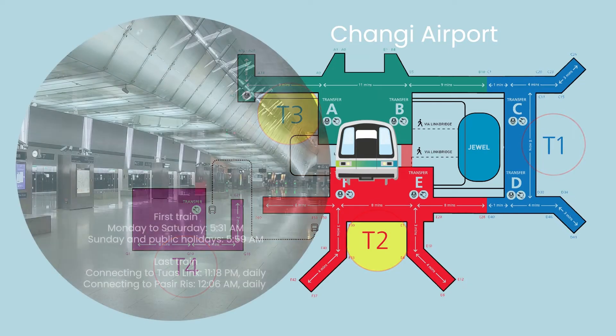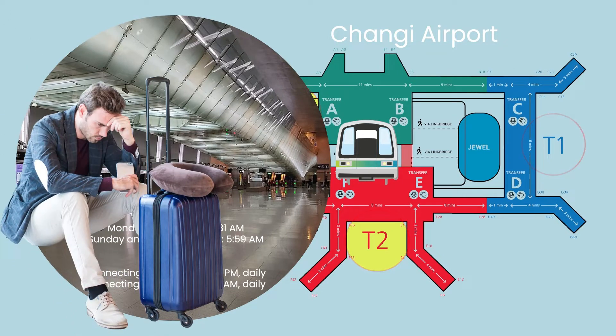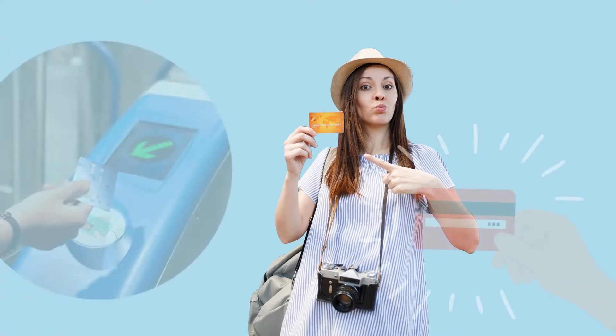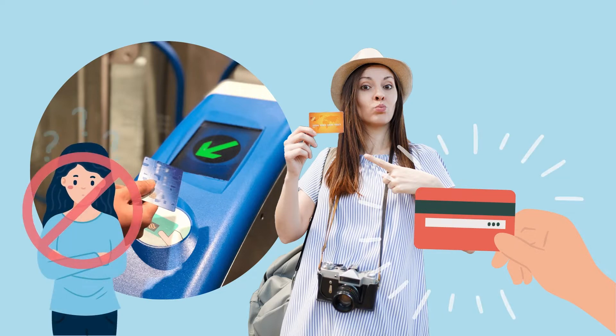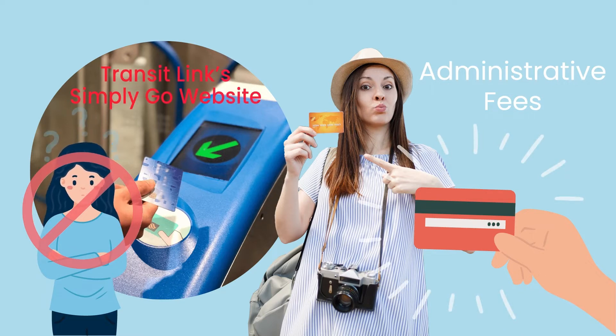An important thing to note is the timing, as you don't want to arrive there happily to catch the train but end up missing the last train for the day. For tourists, the most convenient way is to use your foreign-issued MasterCard and Visa contactless bank cards. Do take note that administrative fees apply for foreign-issued bank cards, and you can check out the details at TransitLink's Simply Go website.